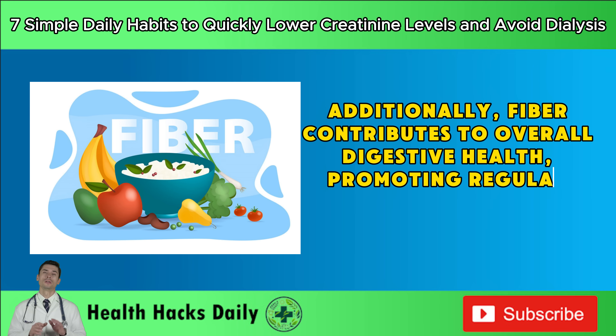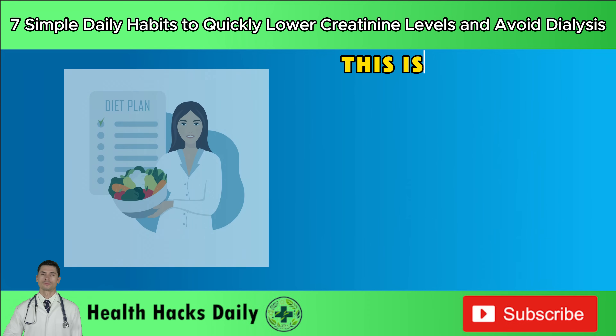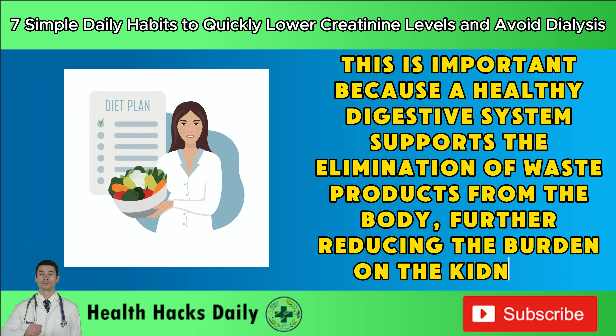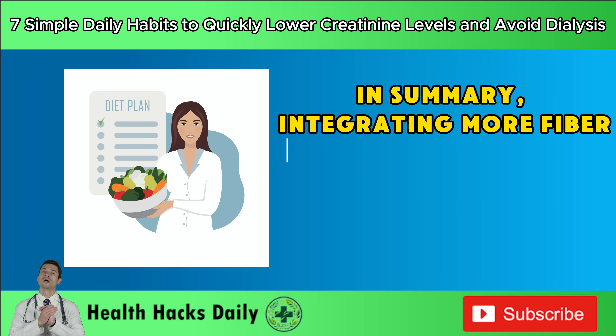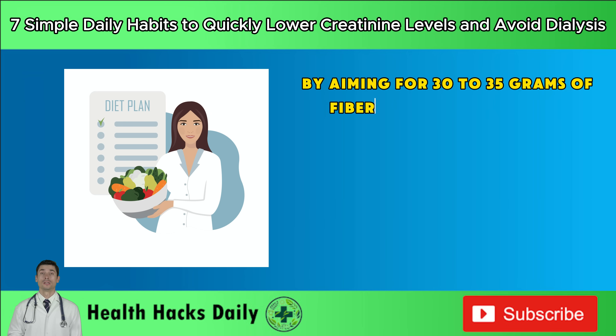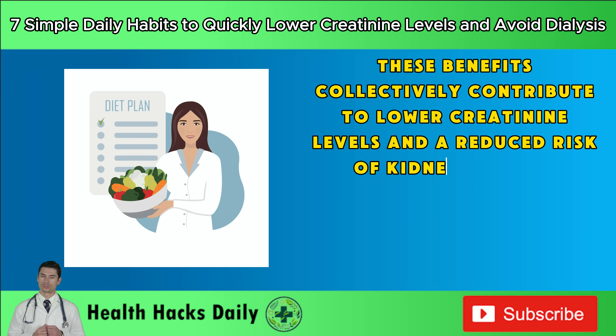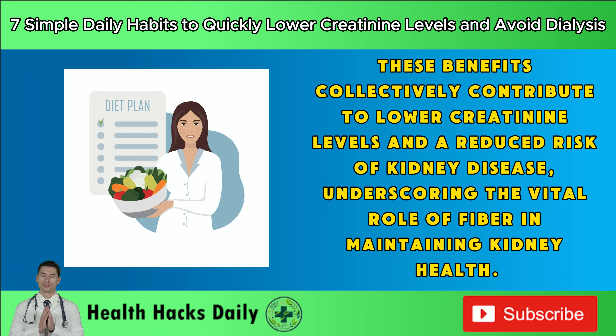Fiber contributes to overall digestive health, promoting regular bowel movements and preventing constipation. A healthy digestive system supports the elimination of waste products from the body, further reducing the burden on the kidneys. In summary, integrating more fiber into your daily diet is a simple yet effective strategy. By aiming for 30 to 35 grams of fiber each day through a combination of high-fiber foods and supplements, you can improve kidney function, manage blood pressure and blood sugar levels, reduce inflammation, and lower creatinine levels.